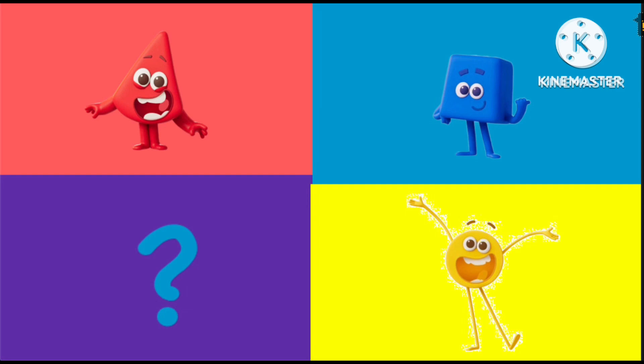Let's find out! It's yellow! Yellow is circle shaped! Ooh!